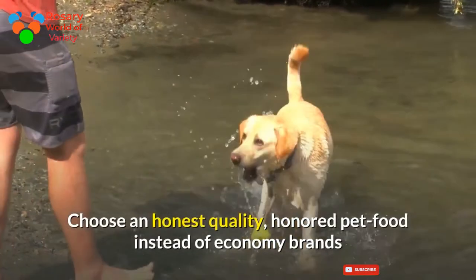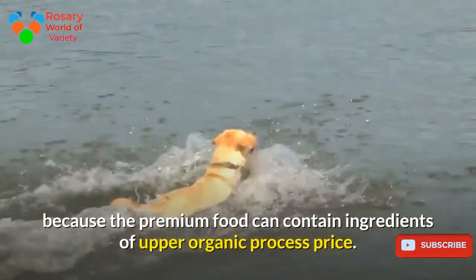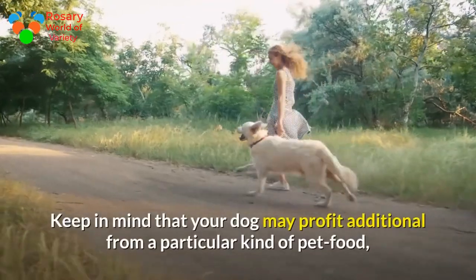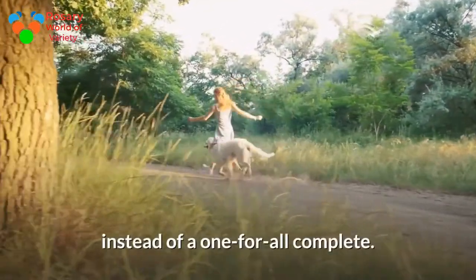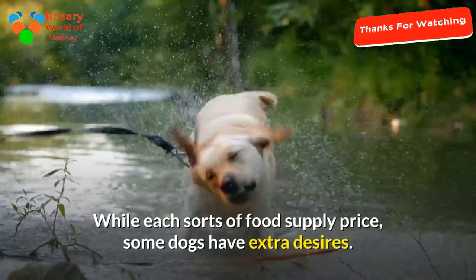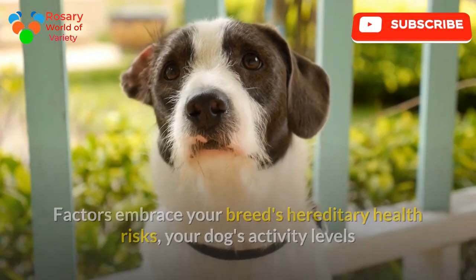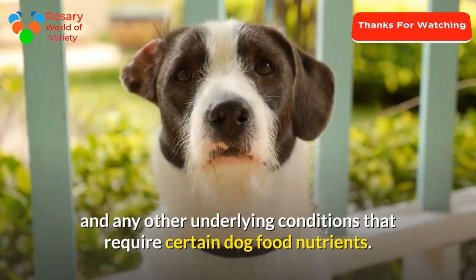Choose a good quality, reputable pet food rather than economy brands, because premium food contains ingredients of higher nutritional value. Keep in mind that your dog may benefit more from a specific kind of pet food rather than a one-for-all complete formula. Some dogs have extra needs — factors include your breed's hereditary health risks, your dog's activity levels, and any underlying conditions that require certain dog food nutrients.